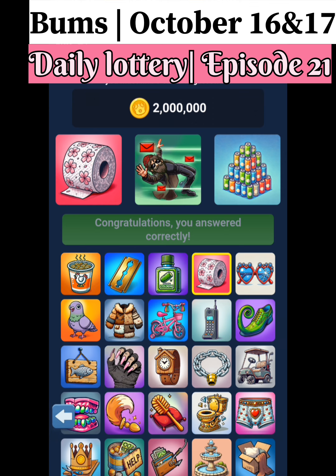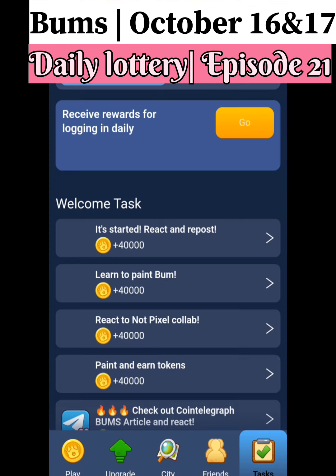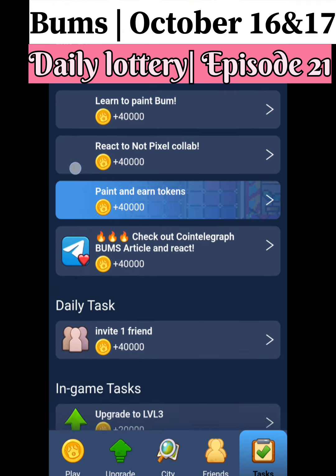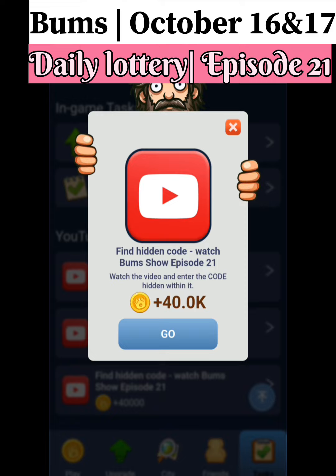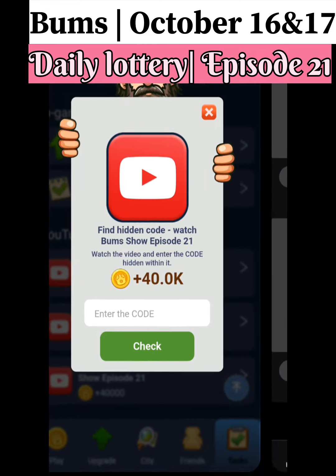Now let's go back and find the episode 21 video code. Click on the task and scroll down. Click on 'Go' — you don't have to watch the full video, you can come back to the application.